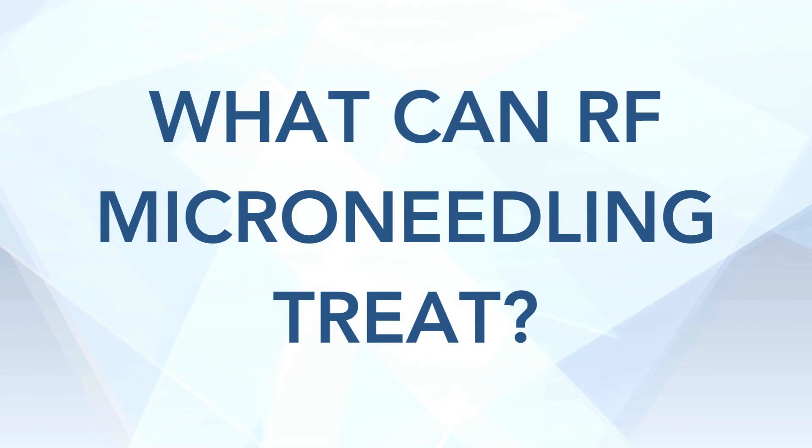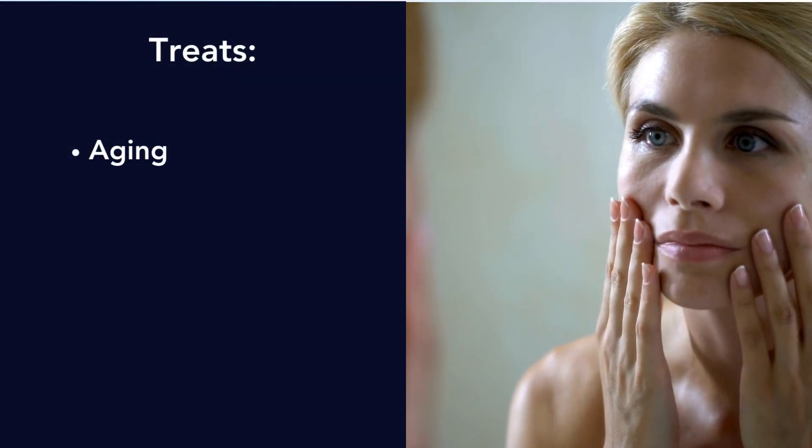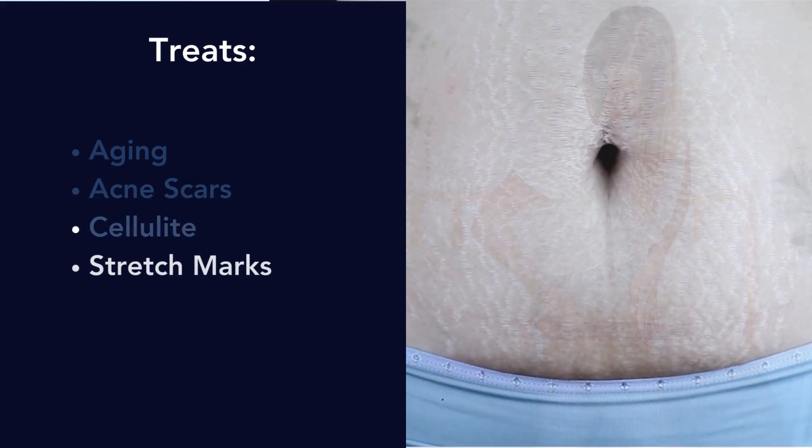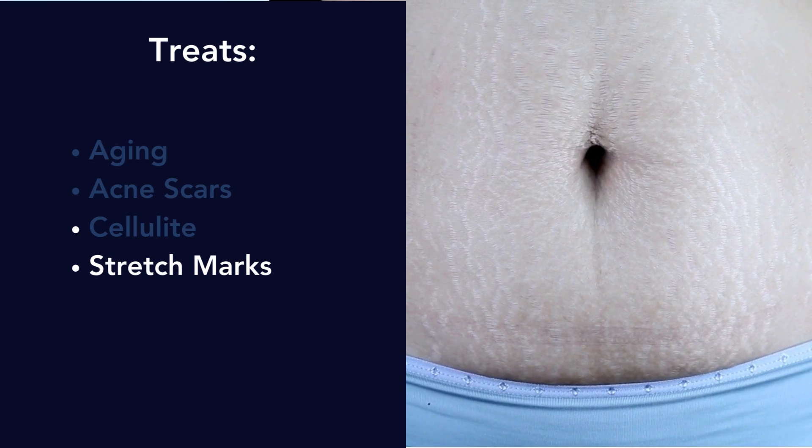What can RF microneedling treat? It can treat anything that's in the dermis — basically anything that involves collagen. So things like aging or wrinkles, acne scars, cellulite, stretch marks — all of these conditions arise from the collagen in the dermis.